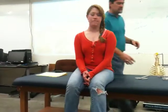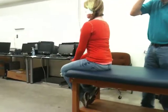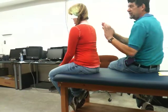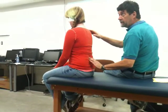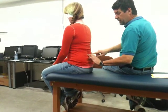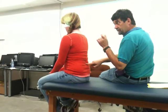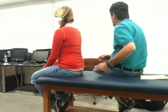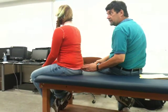Then we do bony palpation. We're palpating each spinous process and looking for problems. Once we've identified a spinous process, we come off to either side and look for even depths of the transverse processes, which might indicate that the facet joint is a little out of place. We can also palpate the posterior coccyx to check for pain. Then, finding the iliac crest, we come in to either side and palpate the sacroiliac joint.